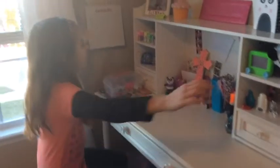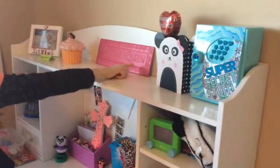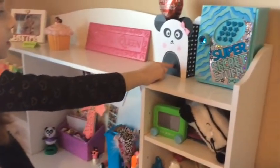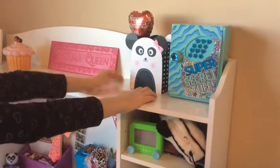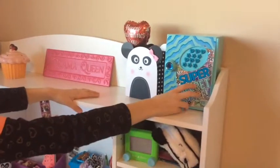So first, we're going to start out with my top. Right here is my drama queen sign that I picked up from my mom. This is like a little panda baggie because I saved it because I love pandas, and this is a little Valentine queen. And right here, I got this from Justice.